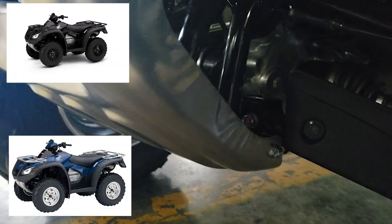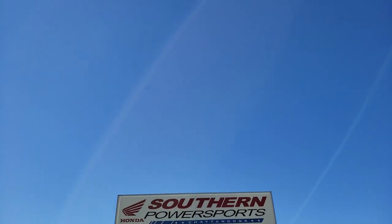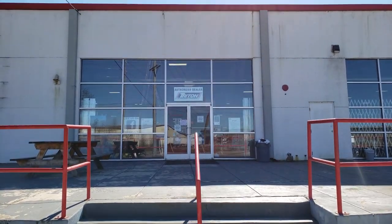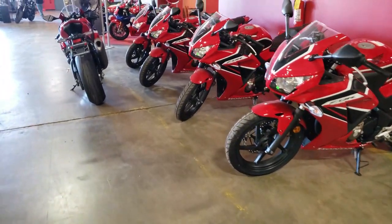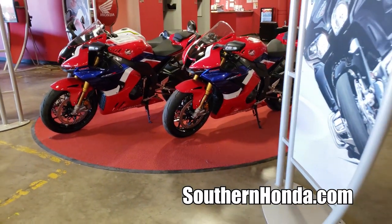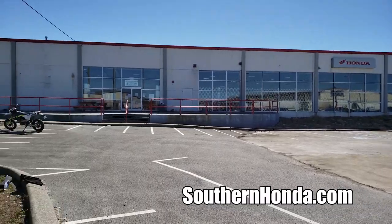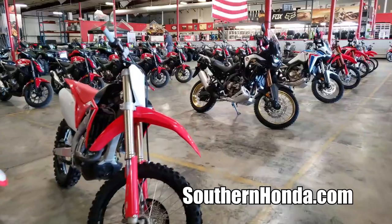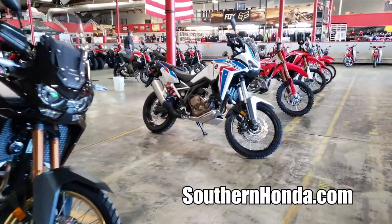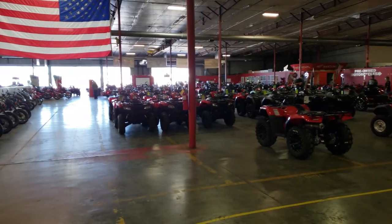I want to take a quick second and say thank you to Southern Honda PowerSports for opening their doors to me and allowing me to come pick through their inventory for these videos. They are a massive Honda PowerSports dealer here in Chattanooga, Tennessee, with tons of inventory from new Hondas to used Harleys and everything in between, selling to people from all over the USA. Check out the link in the description below and head over to their website to see if they can save you some money on your next toy.